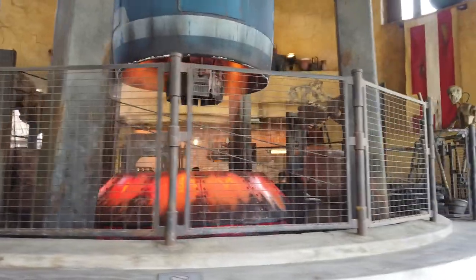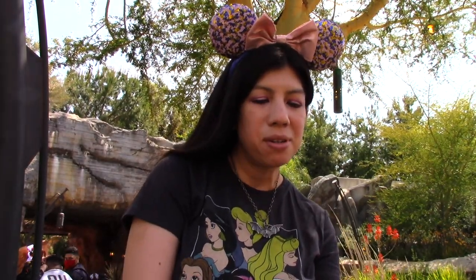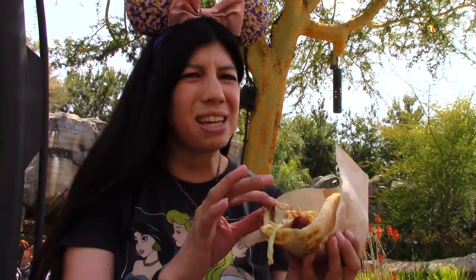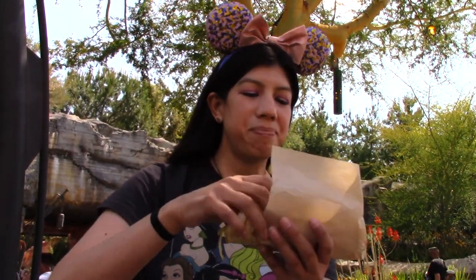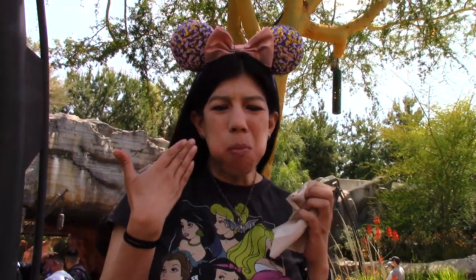I think we're going to get a Ronto Wrap today. I wonder if you need a reservation or can you just mobile order? All right, so we'll mobile order that. So we're trying our first meal today — the Ronto Wrap. It's kind of like a hot dog with pita bread, kind of like a taco at the same time. It has some turkey in it. Oh, this is kind of hard to eat. It's good — it kind of reminds me of a hot dog and a taco, but it's pretty good.